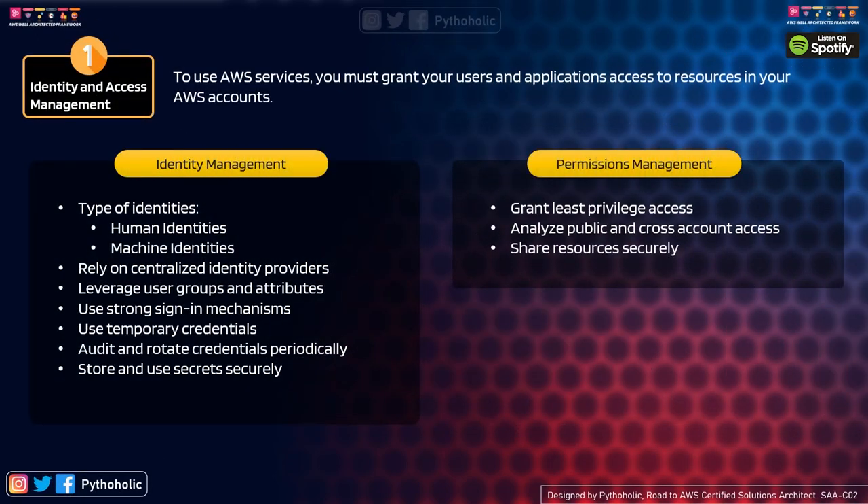The first focus area is identity and access management. To create instances, run Lambda functions, or store files on S3, you need access and permissions. There are two types: identity management and permission management. For identity management, human identities are people requesting access to use AWS resources — developers, administrators, and application consumers, whether from your team, the customer team, or collaborating teams.